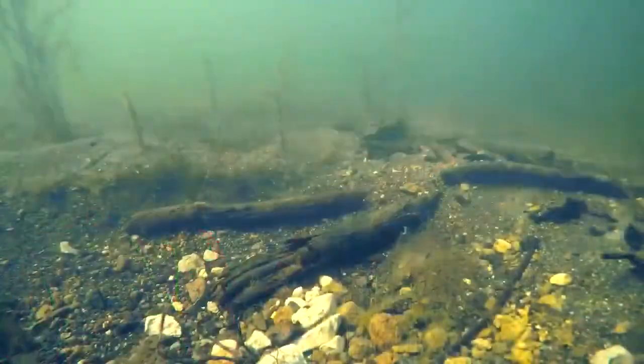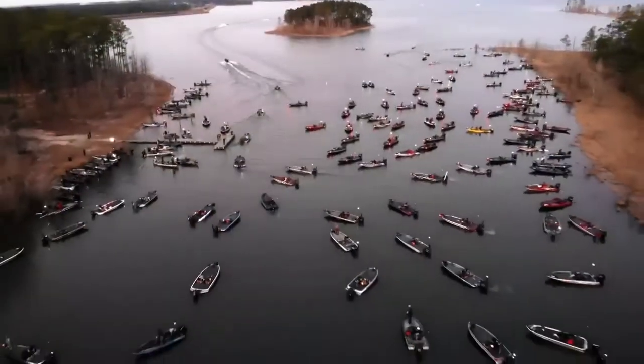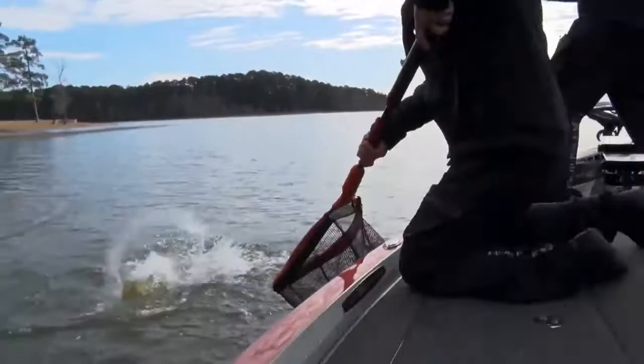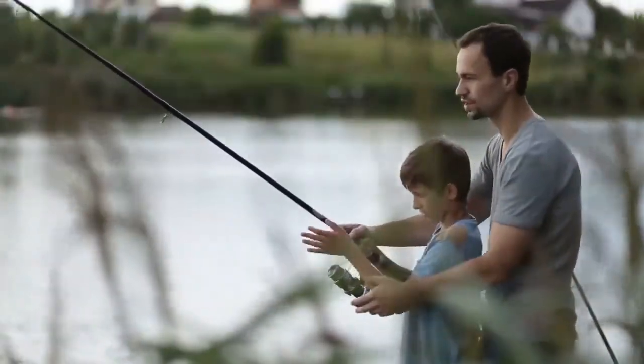Largemouth bass in particular are what we're going to be fishing for here at Hamilton, but you'll find smallmouth in many of the local lakes here as well. You might think of bass fishing and picture the big tournaments and these fancy bass boats and all the big names in fishing, but a lot of bass fishing starts right here — on the bank of your local lake or stream. These tips and tricks are going to help you get started in the world of bass fishing.